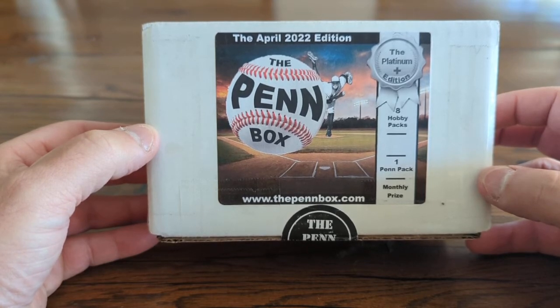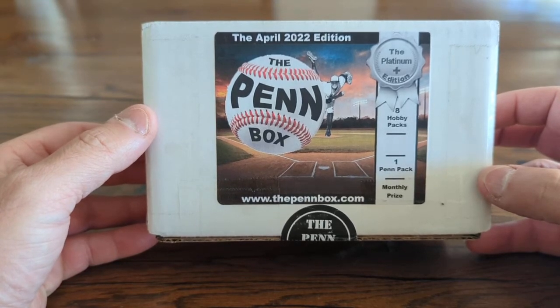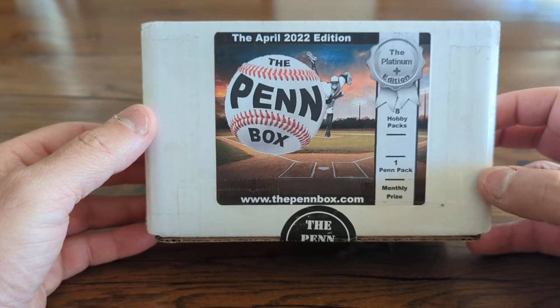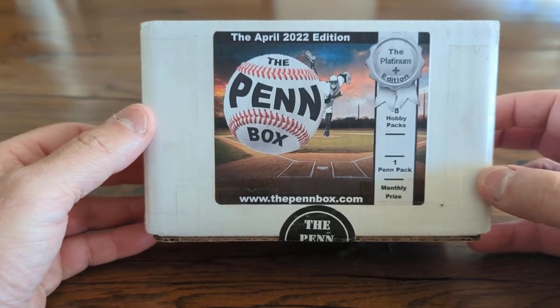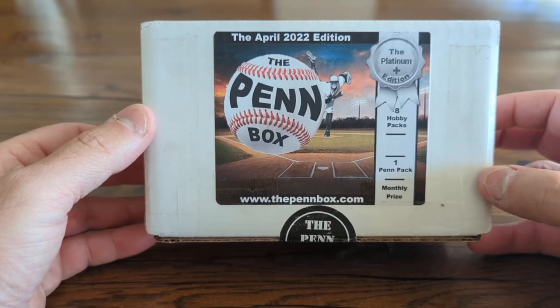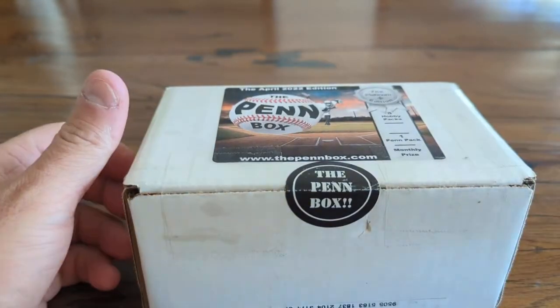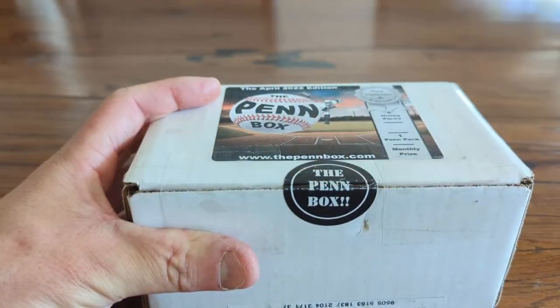If you have not already, please press that subscribe button — I would greatly appreciate that. Hit that thumbs up and hit the notification bell and select all, so you'll be notified when we do the Penn Box again next month, as well as other uploads and live editions. Again, thanks for being here — let's get into this box and see what it's all about.